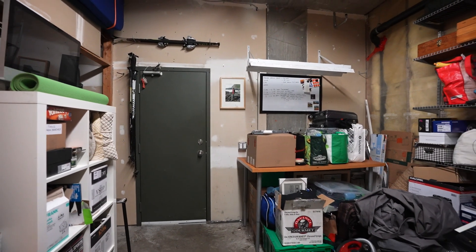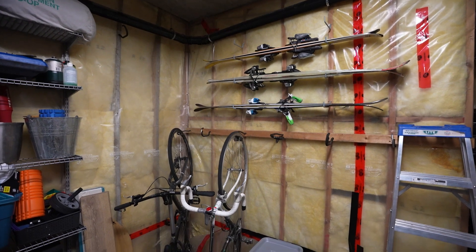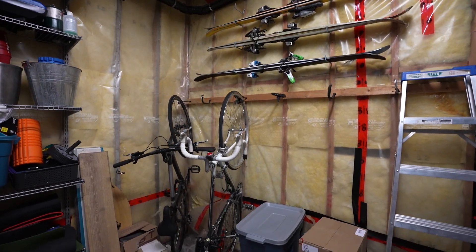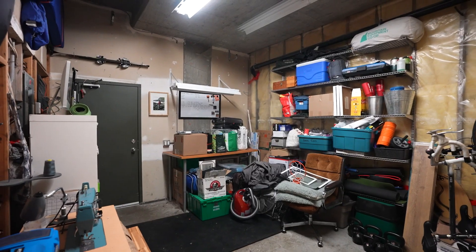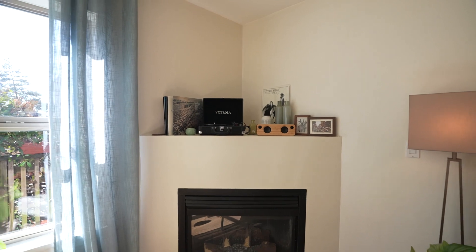Downstairs on the main floor, you walk right in from your parking to 270 square feet with 10-foot-plus high ceilings in this massive storage room for all your toys. Updated kitchen, bathrooms, and flooring throughout.